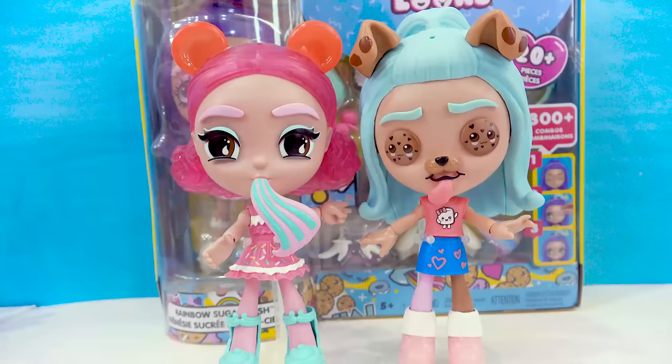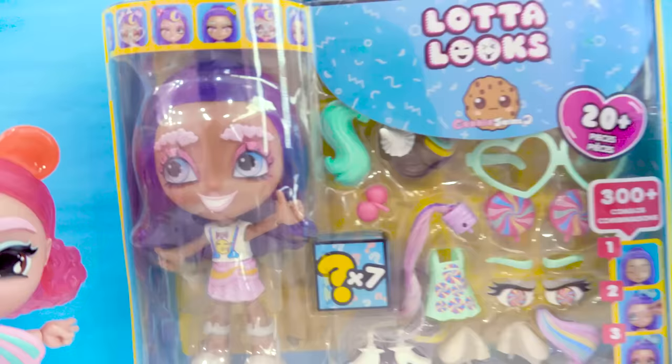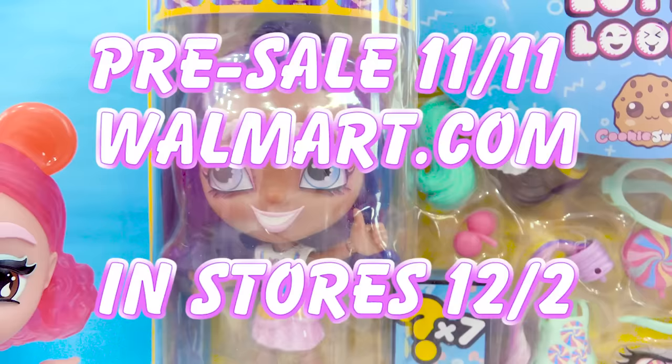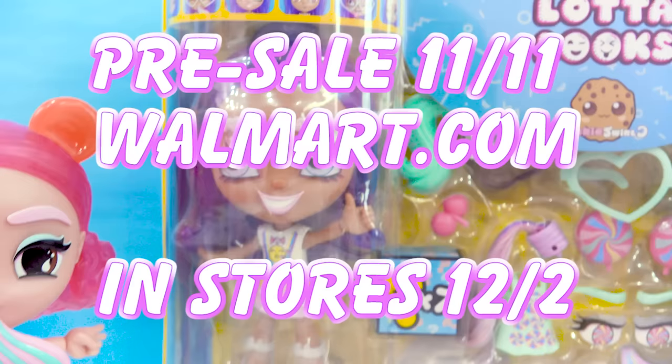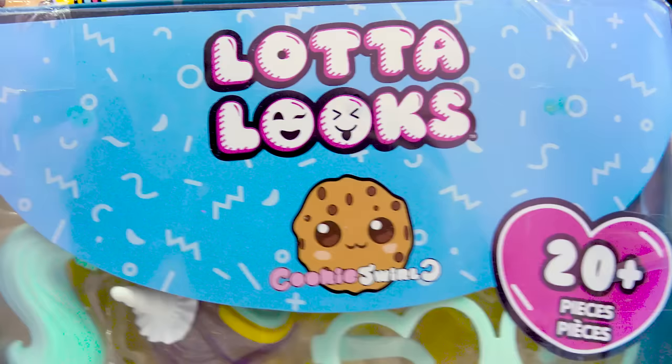It's so awesome. They have been the super duper sweetest ever to work with. So make sure you watch part one because this is part two where we are going to be checking out this deluxe pack that has a very special doll. This is a Walmart exclusive, and if you live in Australia, this doll set along with the rest of the Lotta Looks line is going to be sold at Big W as well.